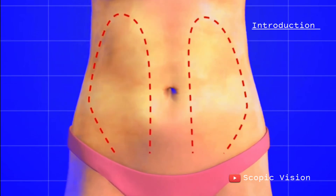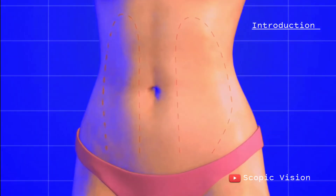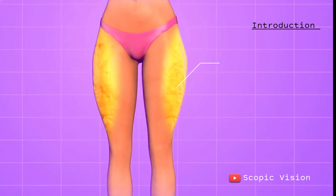Liposuction is a cosmetic procedure designed to enhance your appearance by targeting and eliminating localized fat deposits. Common areas treated include the chin, cheeks, neck, abdomen, arms, hips, and thighs.